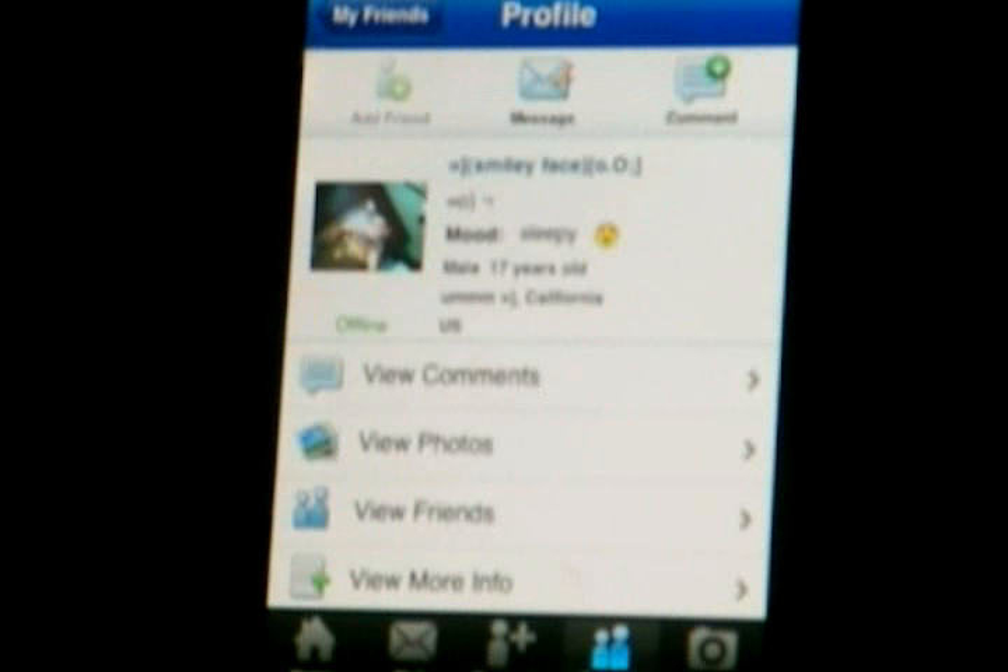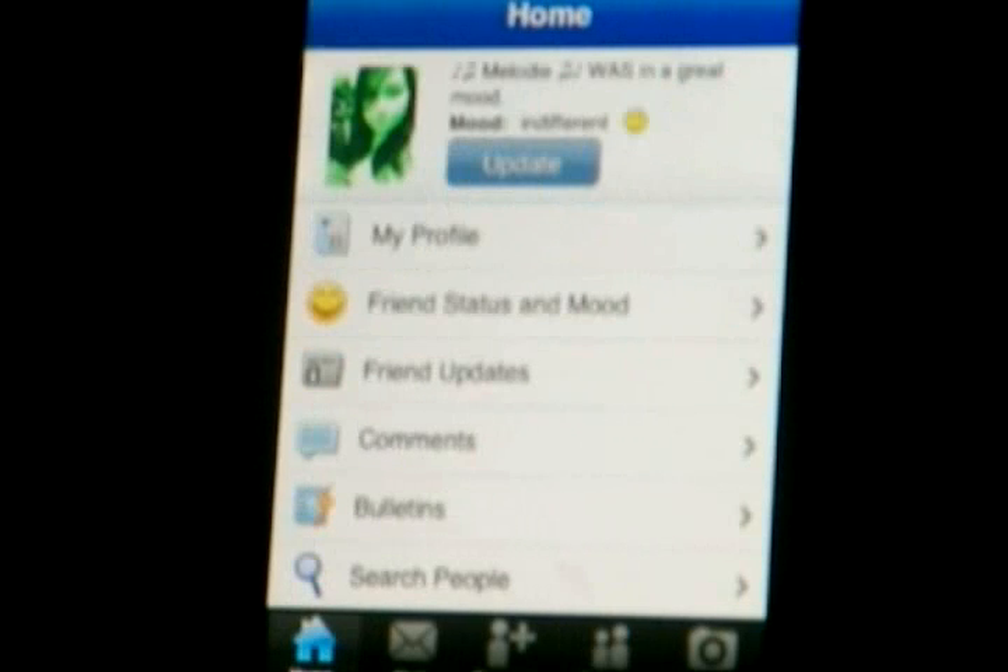...picture or the name, and it takes you directly to their profile. You can view their comments, you can view their interests, just as you would on your desktop. This app is simply perfect for MySpace.